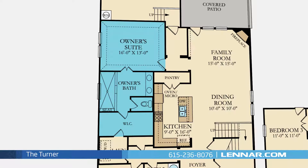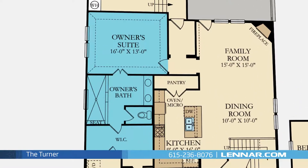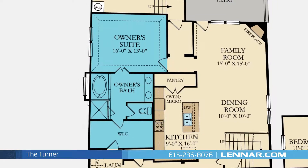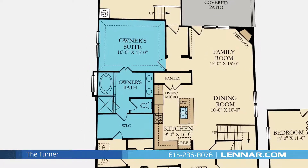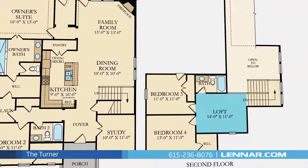The master suite of the Turner, located on the first floor, includes a private bathroom retreat with a separate shower, an optional soaker garden tub, dual vanities, and a huge walk-in closet.